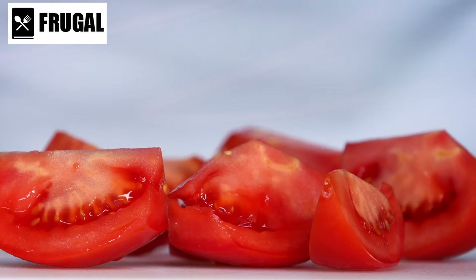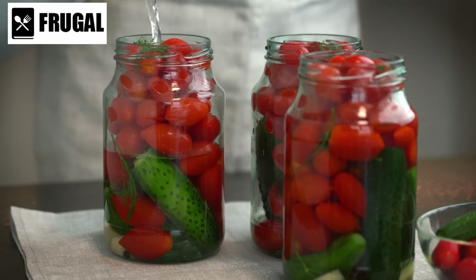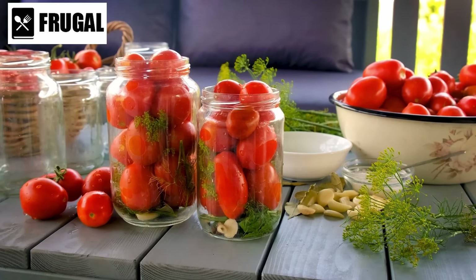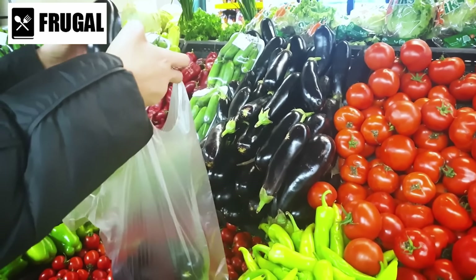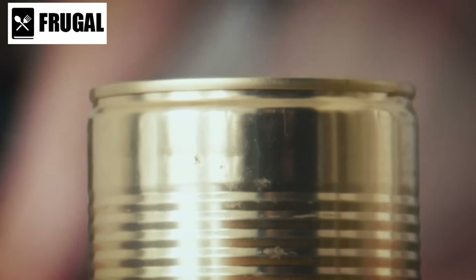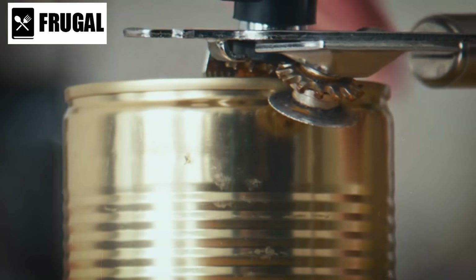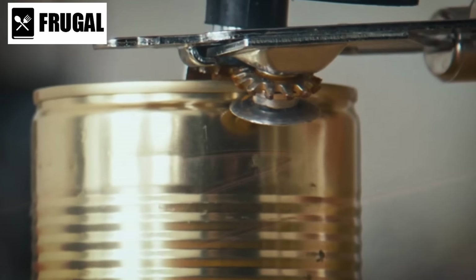Furthermore, canned tomatoes are incredibly nutritious. Packed with vitamins, minerals, and antioxidants, they offer a range of health benefits, including improved heart health and boosted immunity. Plus, they're low in calories and fat, making them a guilt-free addition to any diet. In addition to their versatility and convenience, canned tomatoes are also budget-friendly — available year-round and often more affordable than fresh tomatoes.